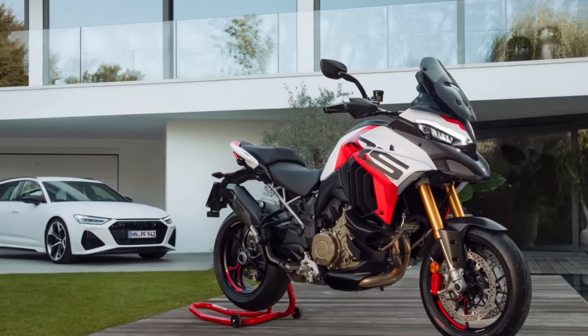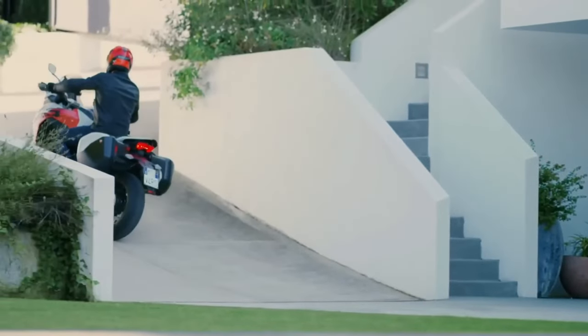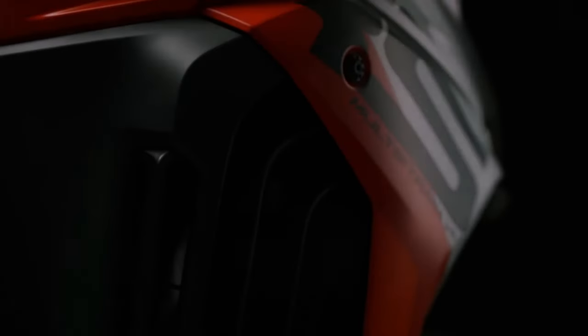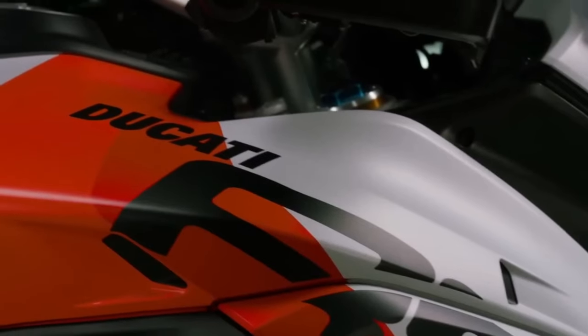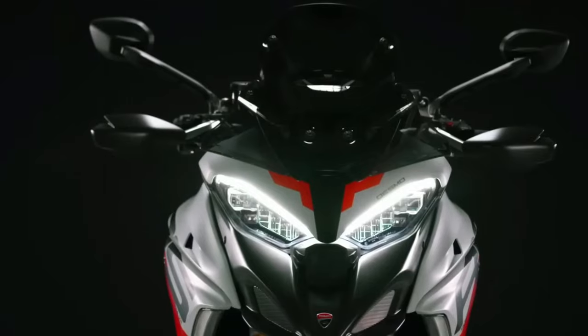Next up: the 2024 Ducati Multistrada V4 RS. Those wanting a faster Multistrada than the V4S, Pikes Peak, Rally, and Grand Tour have had their prayers answered. Ducati is claiming a plainly bonkers 180 horsepower out of the V4 RS, with an MSRP starting at $37,995.